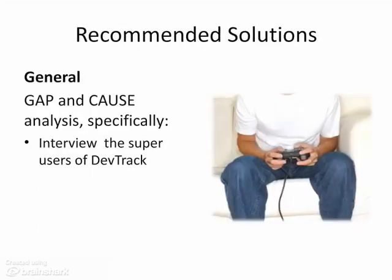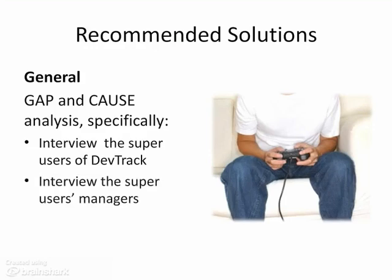We recommend that Phil perform a gap and cause analysis to identify all gaps in performance and learn about the underlying causes of performance issues. For example, run reports for DevTrack to determine who the super users—that is, the game testers—are, then interview them to learn about problems they see on a regular basis. They could also assist with a job analysis if needed. As part of the analysis, Phil could ask the super users' managers what issues they face with the studios.